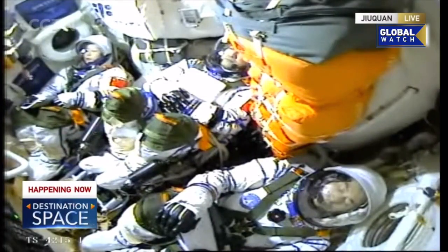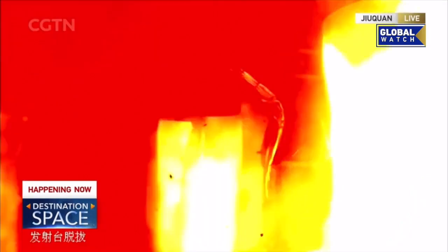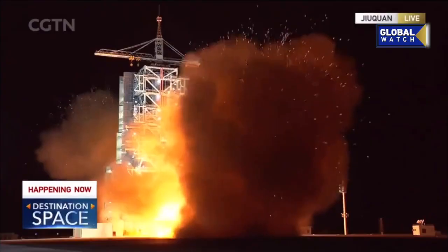Five, four, three, two, one. Ignition. There we go.